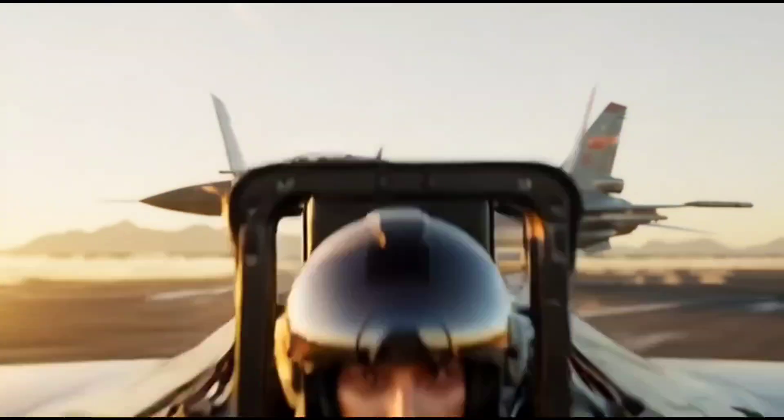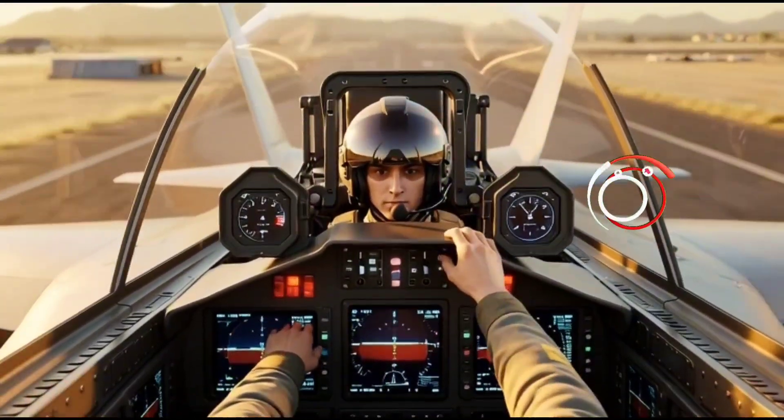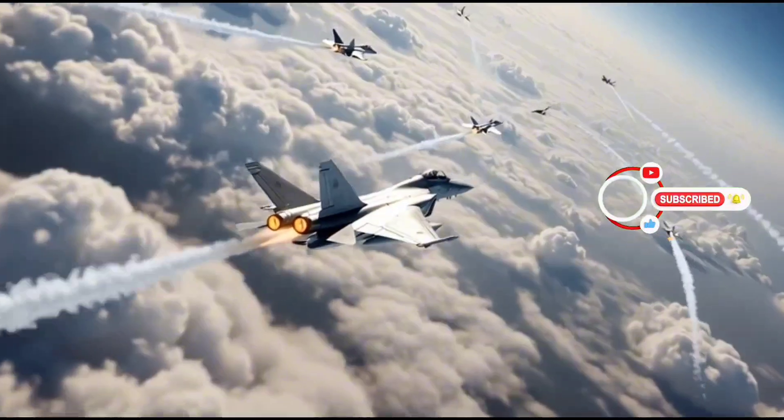As it soars high above the clouds, the J10 sends a clear message to the world: China is ready to compete with the best, and its wings of progress are stronger than ever. The skies are no longer dominated by western jets, because the dragon has taken flight — and it is here to stay.